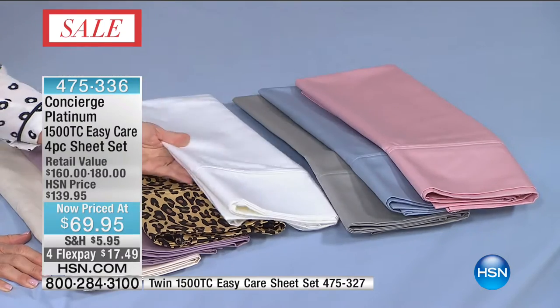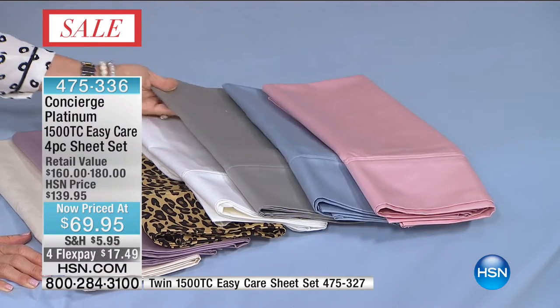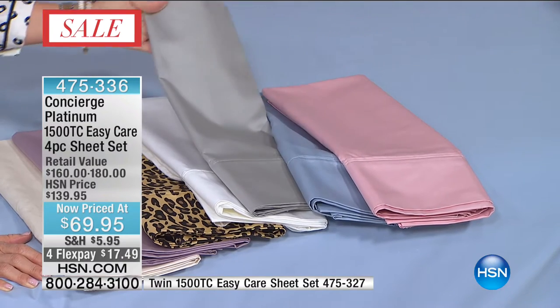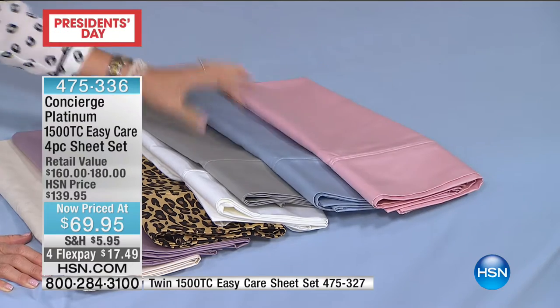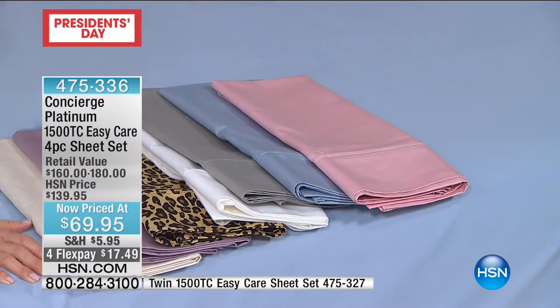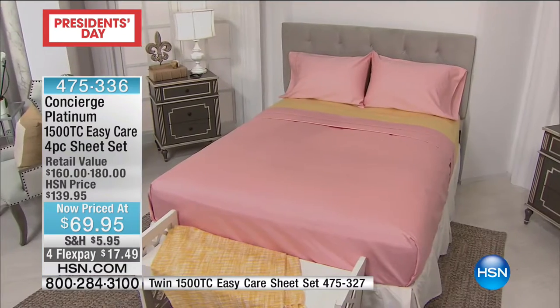We do have that classic white — very limited in the white. The gray is more of a silvery gray. Look at that beautiful sheen. Then you have that beautiful light blue, and we even have pink. Only 50 left in the pink, so just to show you the pink in all its glory.